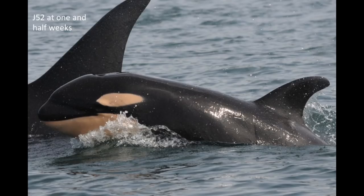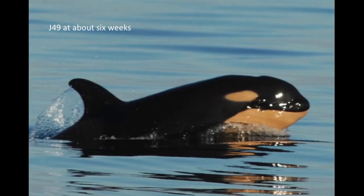This is J52 at one and a half weeks. They're still kind of skinny, still got a little crest there, and you can probably still see fetal folds at this point. J49 at six weeks — they start filling out and getting fatter.